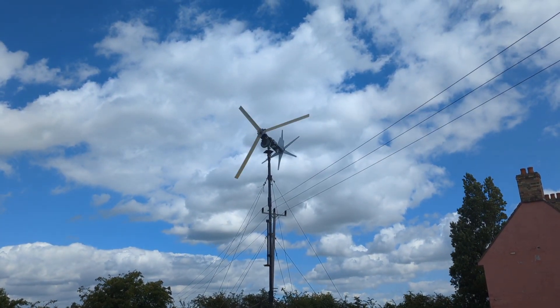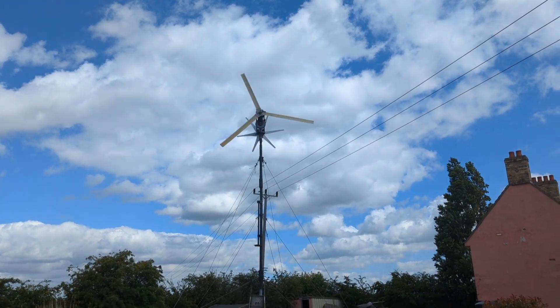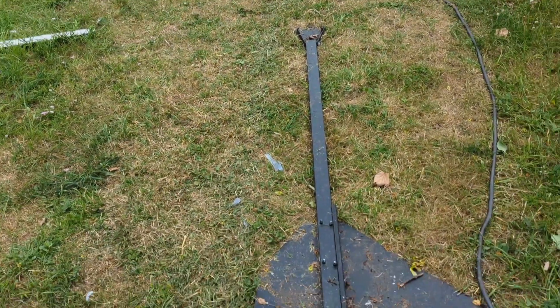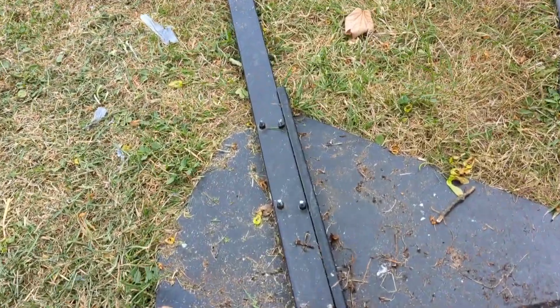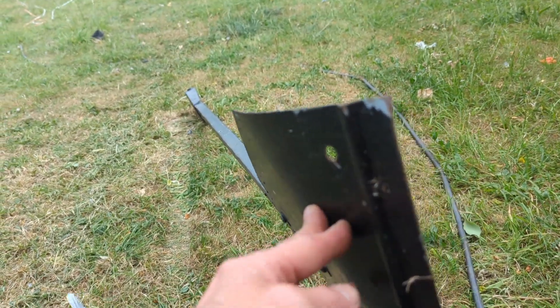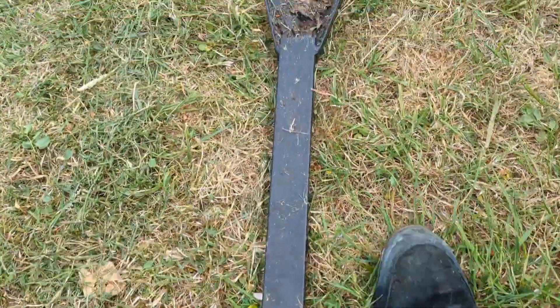Yo, what's up YouTube, it's Sunday June the 26th 2022, getting a bit of wind today. One thing my mate's supposed to be coming over — one thing we're gonna try and do is stick this tail on from the Chinese beast, which is taking a bit of a battering. This tail will need straightening up at the end.